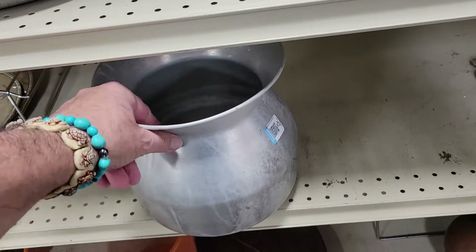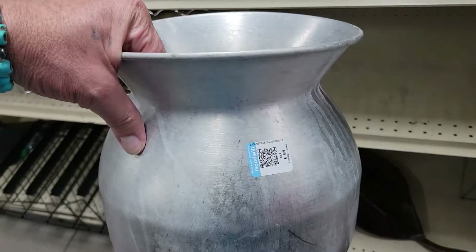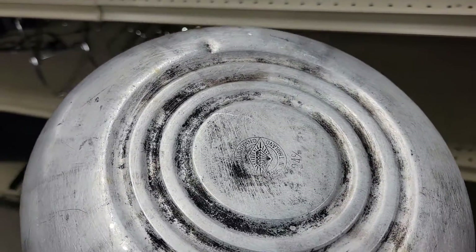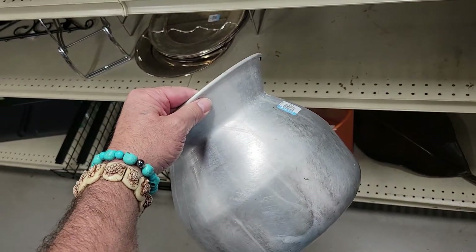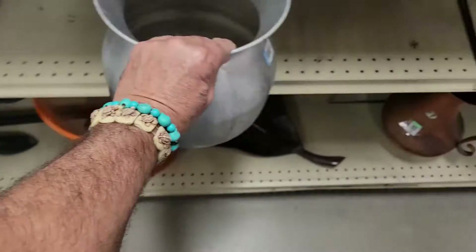Check this thing out — it looks like a spittoon for seven bucks. It's made in India. Wow, that's a new one on me. Neat, but not mine, off I go.